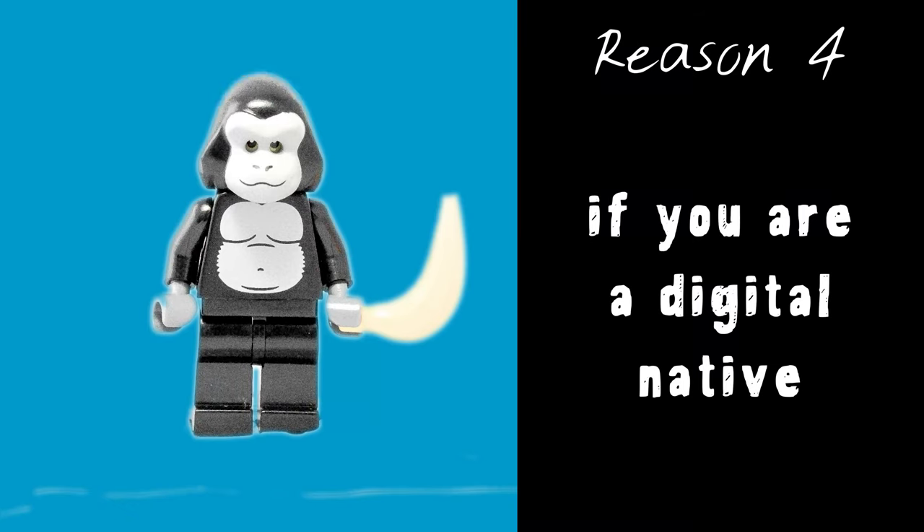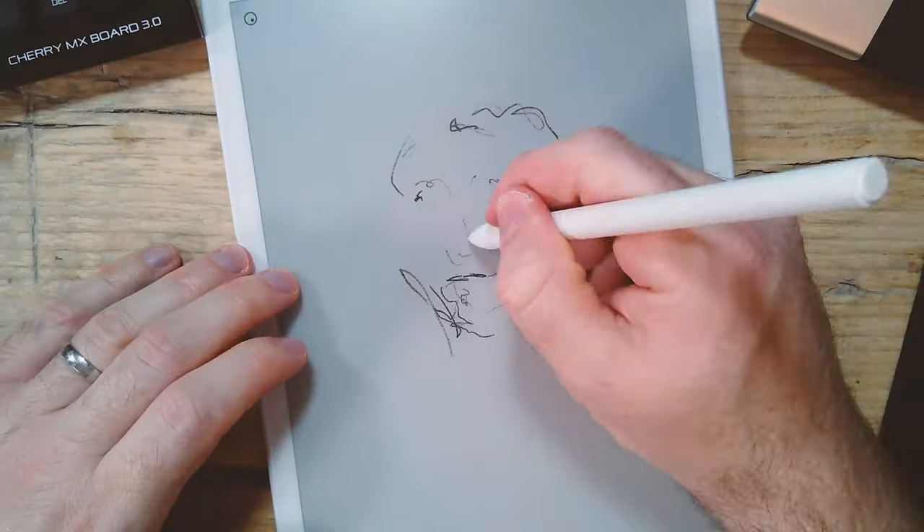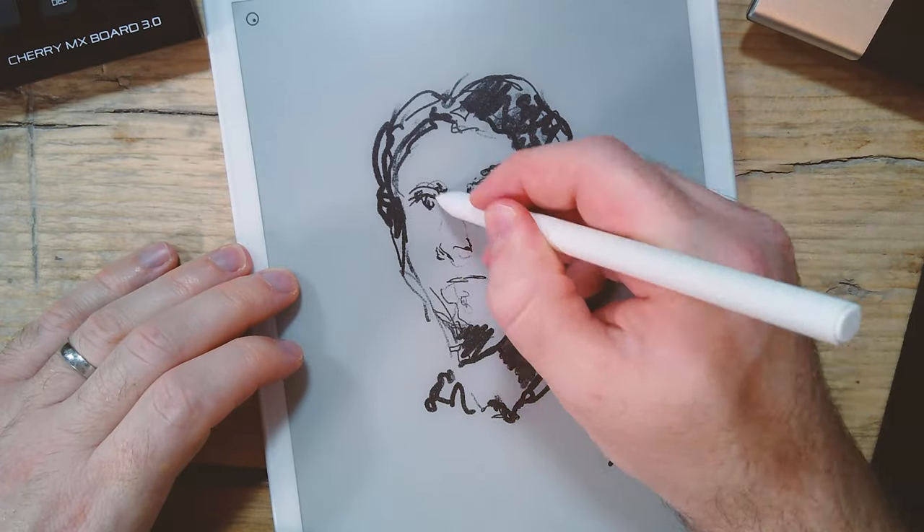The fourth reason is for people like me who are digital natives — I find it a lot easier to keep a folder structure tidy than to keep paper well organized and filed. My desk gets covered in paper clutter and I want to get rid of a lot of it.